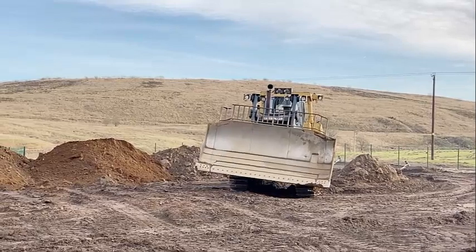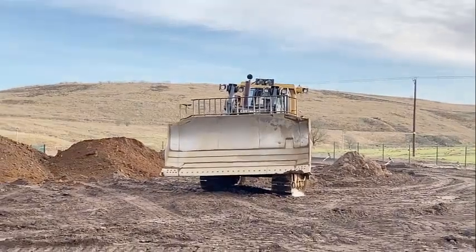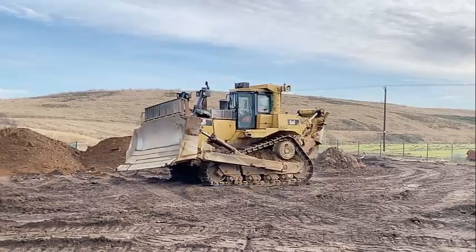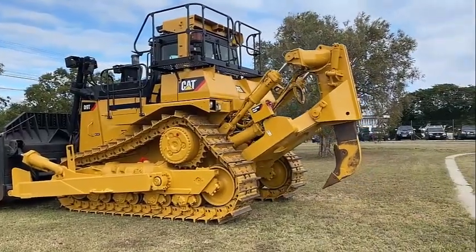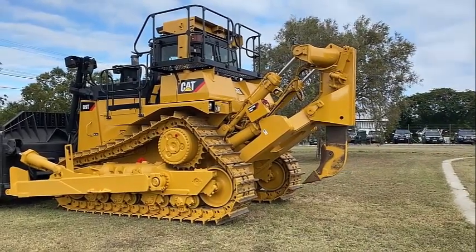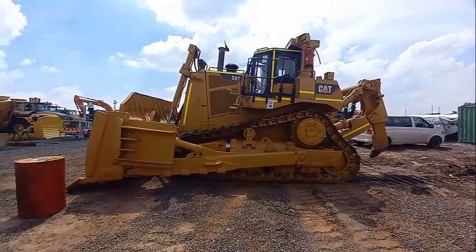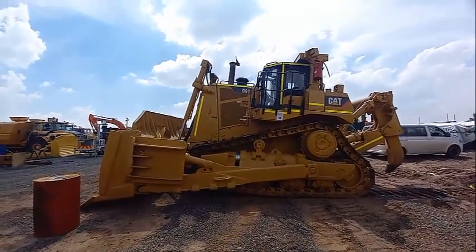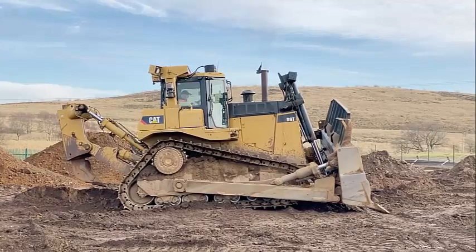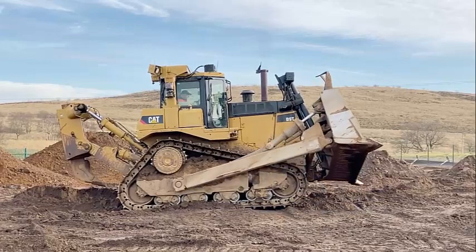All blades feature a strong box section design that resists twisting and cracking, and are made of high tensile strength steel that stands up to the most severe applications. Heavy moldboard construction and hardened bolt-on cutting edges and end bits add strength and durability. The semi-universal blade is built for tough applications where penetration is important, while the high-capacity universal blade maximizes capacity for moving big loads over long distances. Optional dual tilt allows the operator to optimize the blade pitch angle. Cutting edges are made of DH2 steel and end bits are made of DH3 steel for maximum service life.